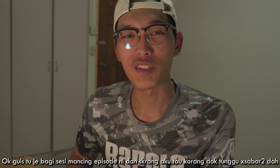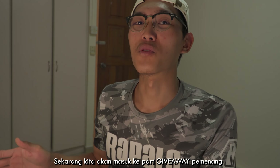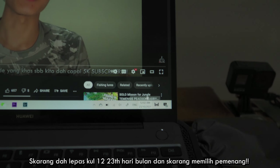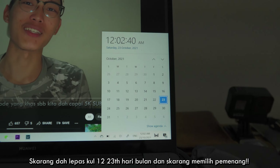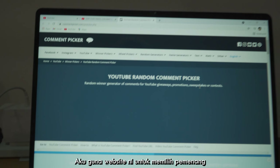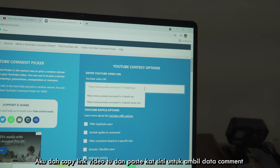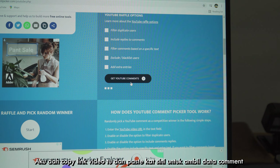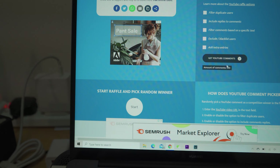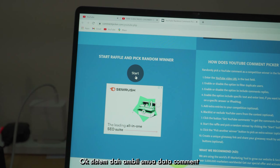All right guys, pretty much that's the end for this fishing session. Now I know this is the exciting moment you guys have been waiting for — we're getting into the giveaway winners. Who's the winner? It's exactly past midnight, so I'm going to select the winner now. I'll use the YouTube random comment picker — I've already copied the link, I'll paste it here and get all the comments from YouTube.